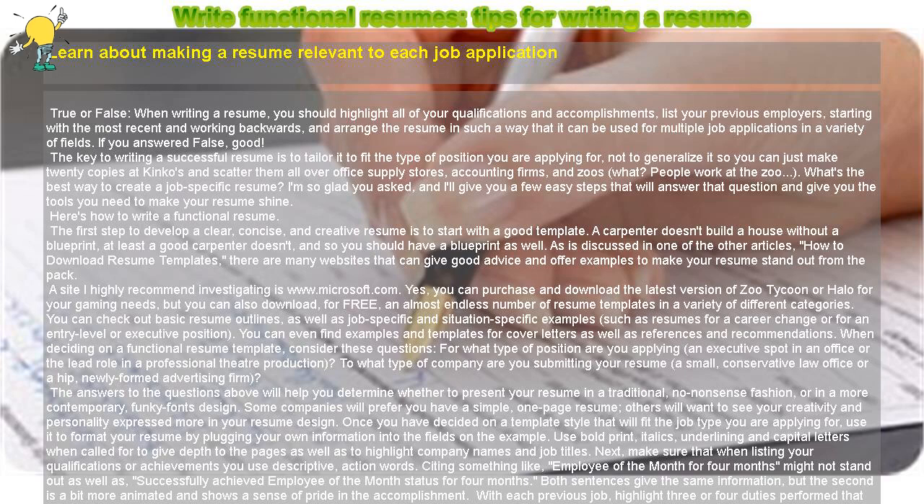You can check out basic resume outlines as well as job-specific and situation-specific examples, such as resumes for a career change or for an entry-level or executive position. You can even find examples and templates for cover letters as well as references and recommendations.